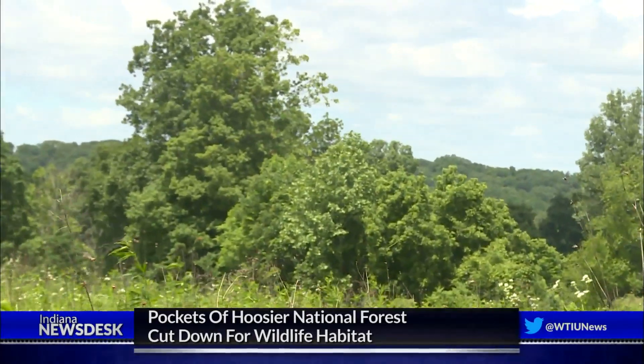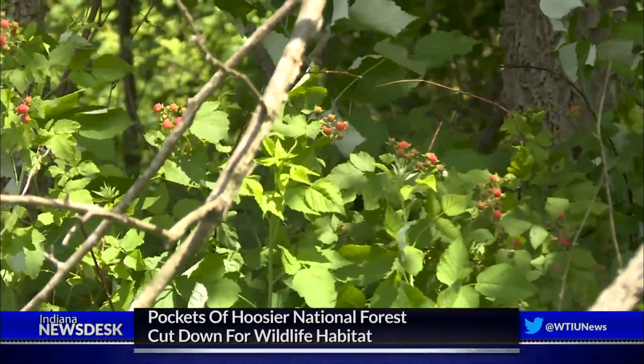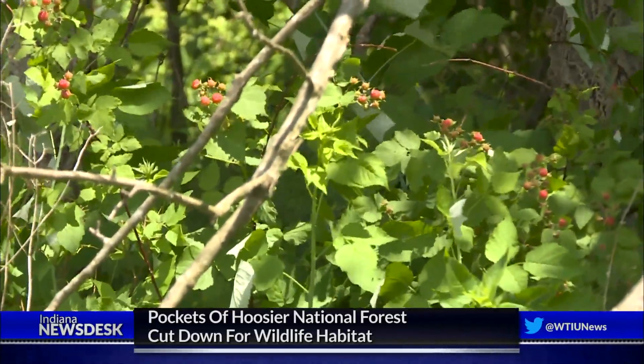King says about 4,000 acres of the Hoosier National Forest is set aside for these clearings. They're good habitat for species like the ruffed grouse, which the state says is on track for extinction.